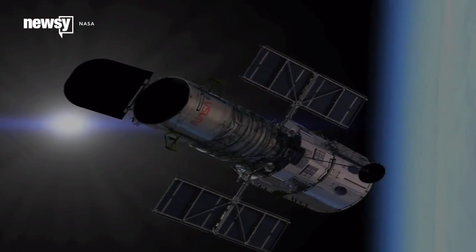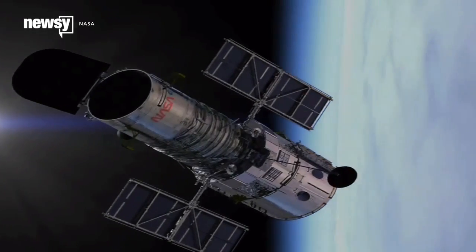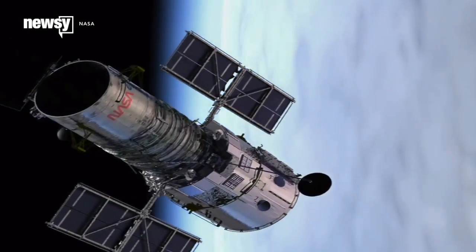And to this day, Hubble is still at it. NASA says the telescope will keep collecting images for as long as it stays in working condition.